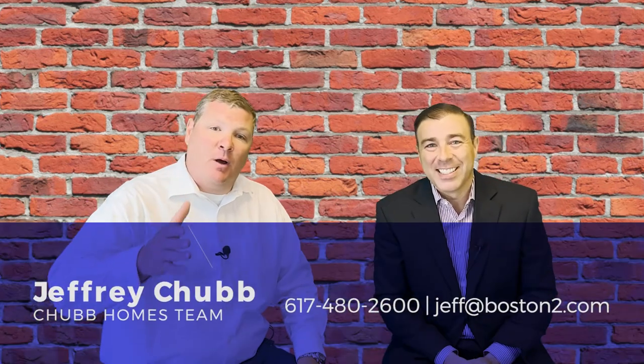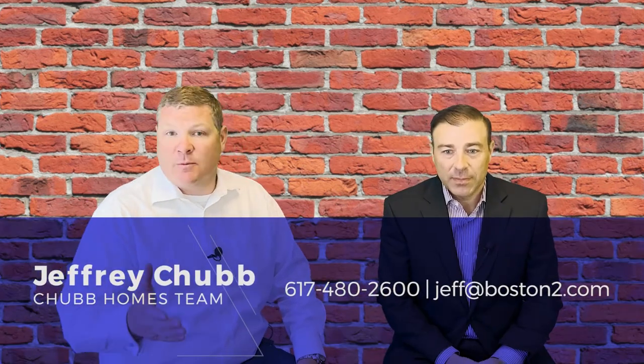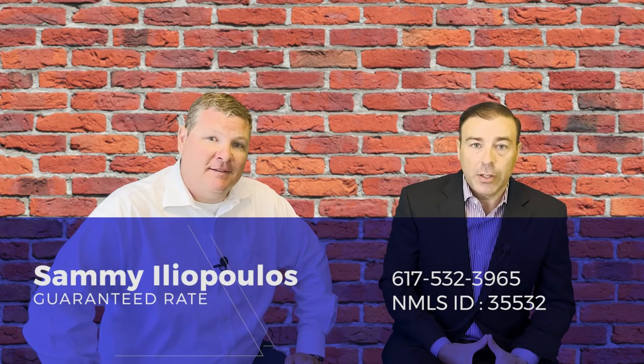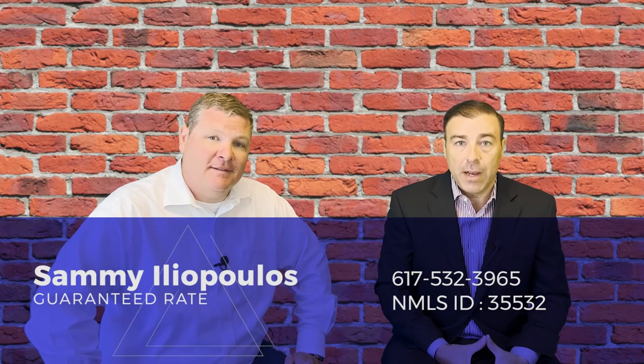I'm Jeff Chubb with the Chubb Homes team, brokered by eXp Realty. If you have any questions about buying or selling a house, that's what we're here for. If you have questions about loans — buying points, interest rates, buying or refinancing a house — talk to Sammy. He works for Guaranteed Rate. His name is Sammy Aliopoulos and you can call him directly at 617-532-3965. Thanks for watching.